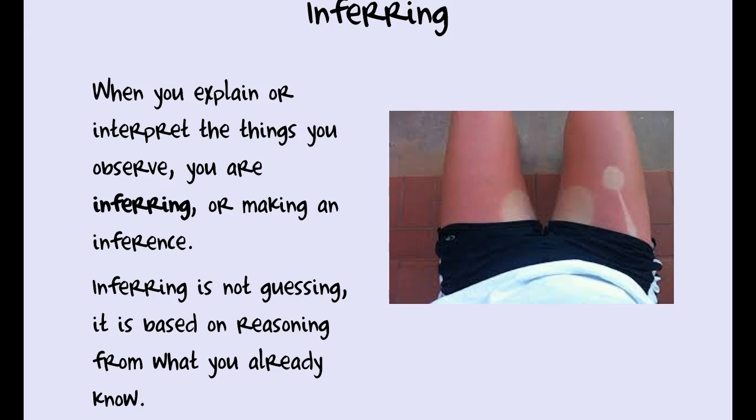Inferences. This is when we take our prior knowledge — things we already know — and apply it to what we are observing. It's not guessing. Inferences are based on good, solid information. For instance, if I look at a picture of a young lady who's clearly been out in the sun too long, that's an inference I can make because I've experienced what happens when you're in the sun without proper protection. I can also infer she may have had a bowl and spoon in her lap — I know what those shapes look like on skin. That's a logical inference.